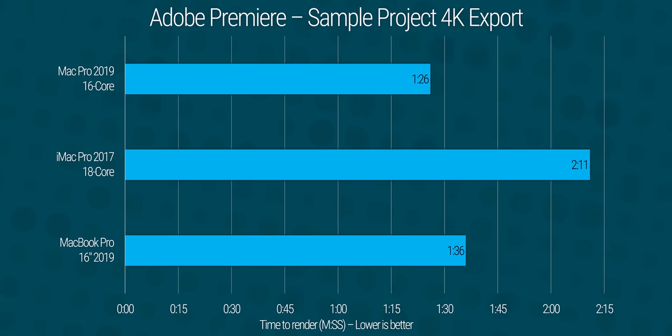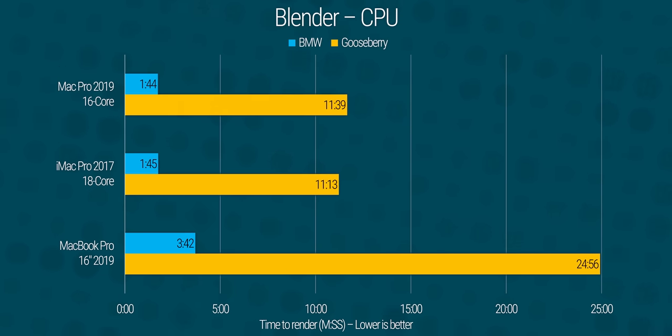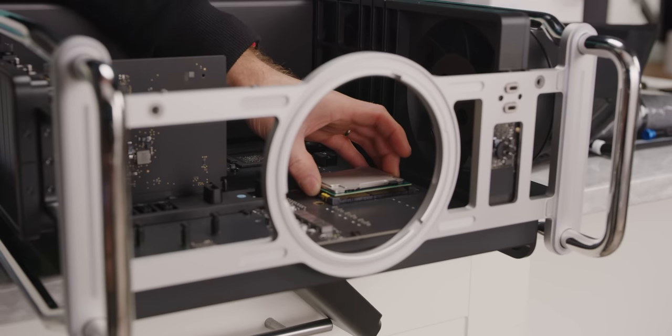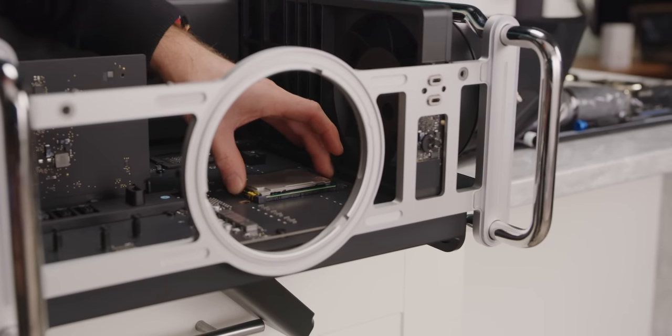Faster memory also helps here, which means all in all, pairing a Mac Pro with a middle-of-the-line or better CPU equates to a hefty performance boost that you should definitely take — as long as you don't take it from Apple. Turns out you can save hundreds or even thousands of dollars by upgrading the CPU and the RAM yourself. On to thermals: the Mac Pro actually does spectacularly well. This thing is full of surprises.